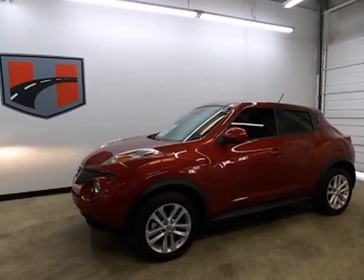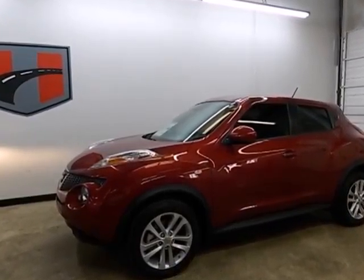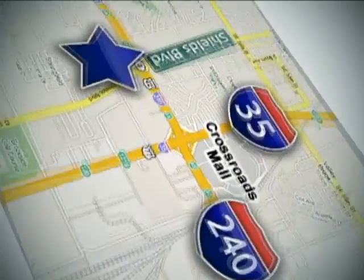Face down your drive with the fierceness of this Juke. Take it for a test drive today. Call or stop in today.